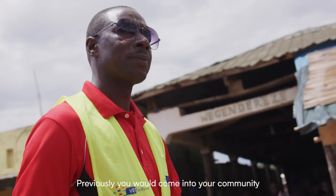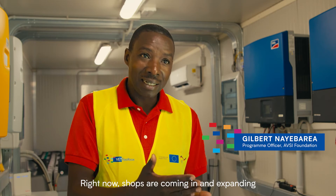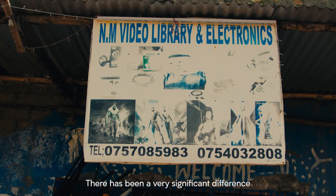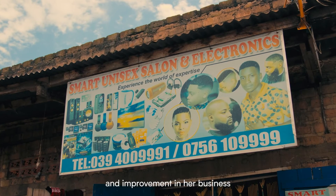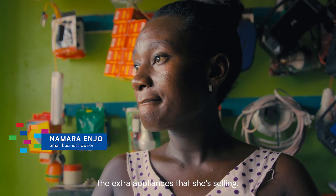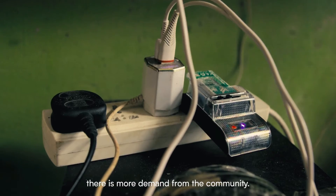Previously, you would come into a community and the shops are counted. Right now, shops are coming in and expanding every other day. There has been a very significant difference — an improvement in business in terms of appliances, the extra appliances that she is selling. With this new connection, there is more demand from the community.